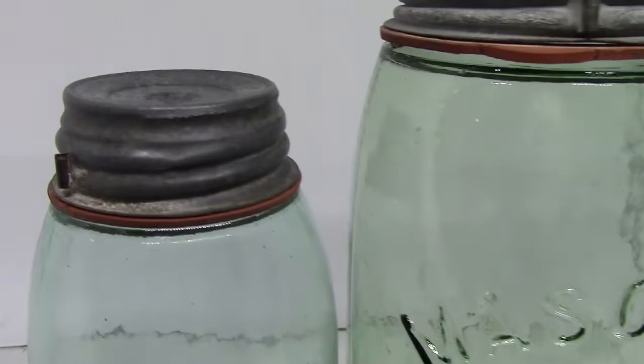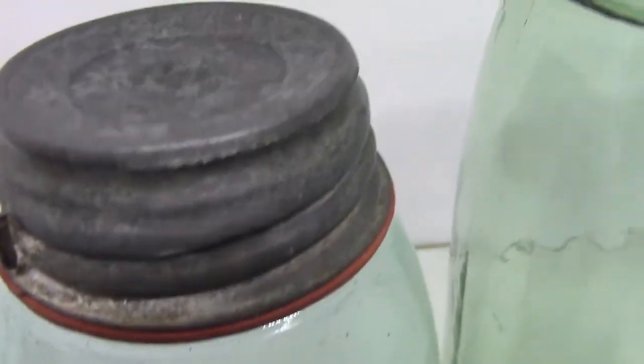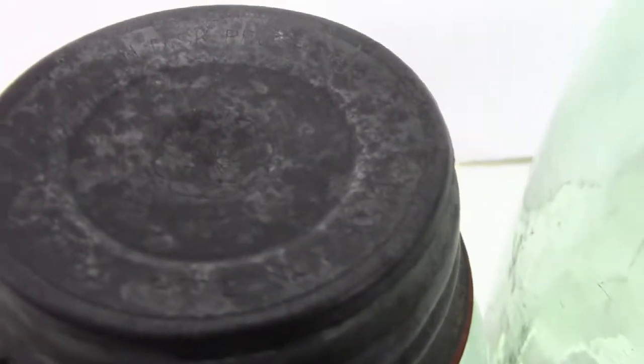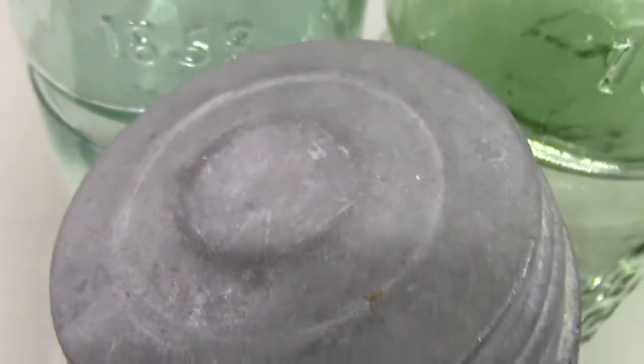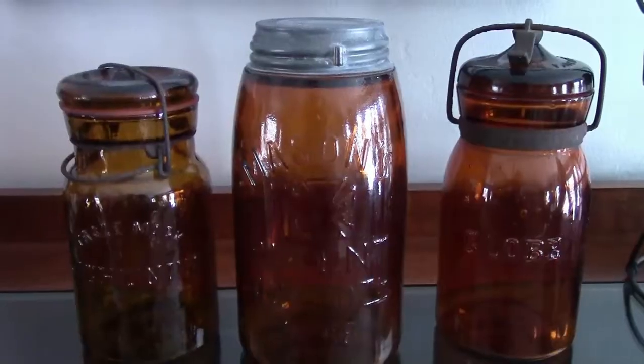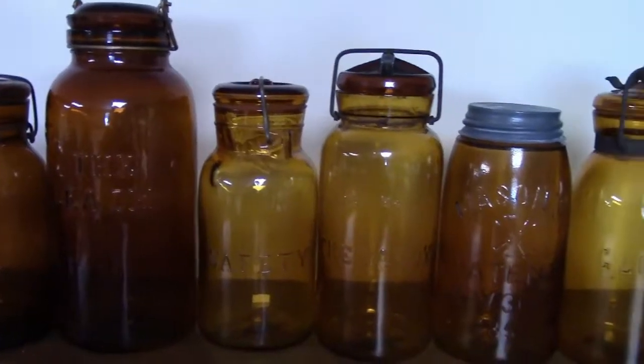Some of the very old regular size zinc lids also have this metal lug and have patent dates and logos cut into them. Standard size old lids with lugs are worth about $15 and up, but condition is important.